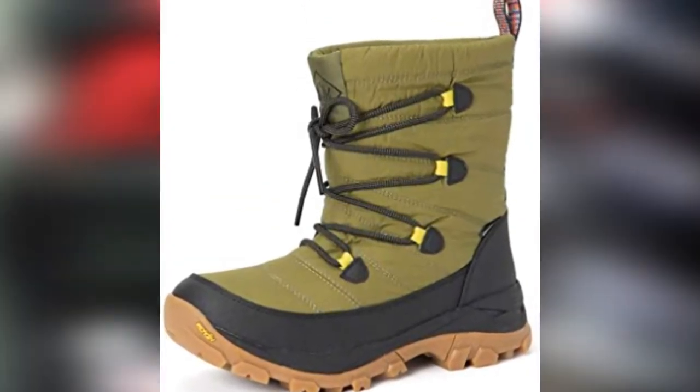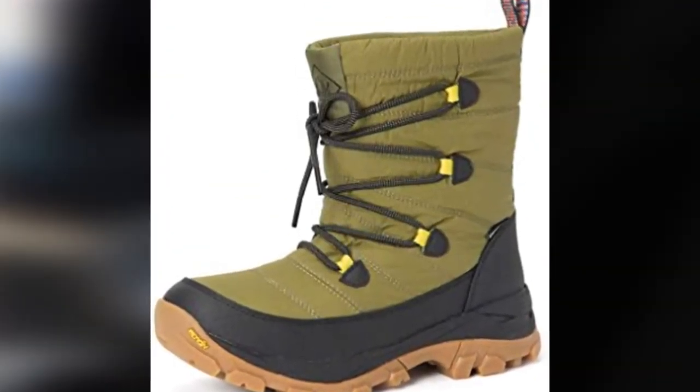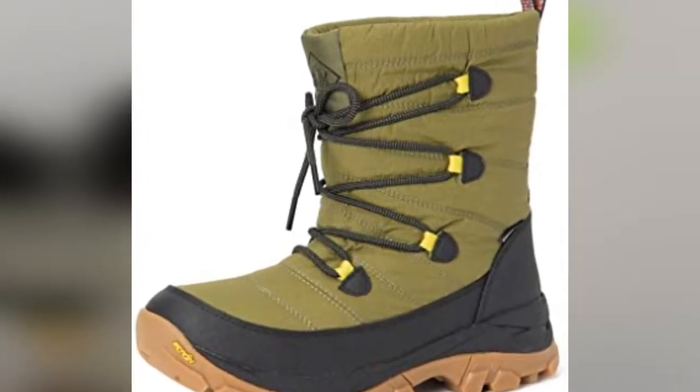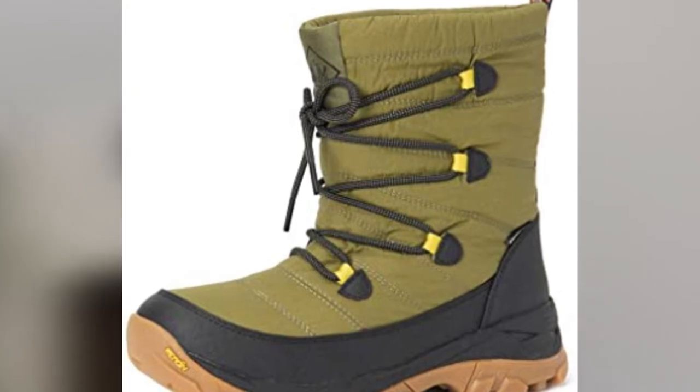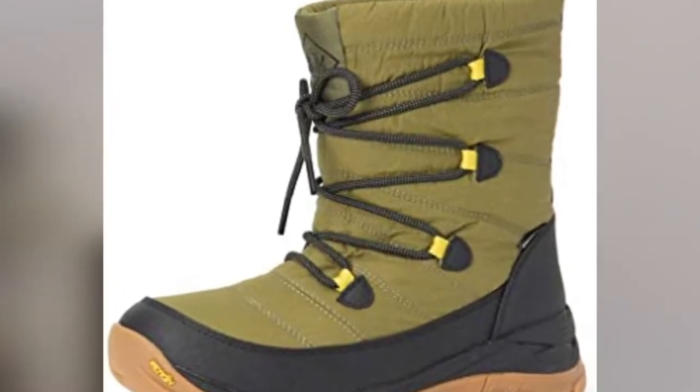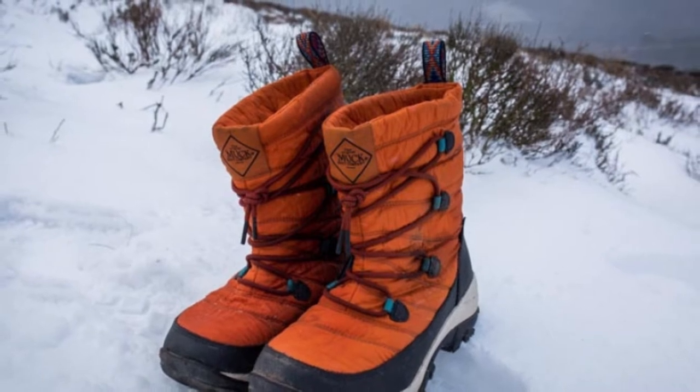It's waterproof and utterly impervious to precipitation. This is a great buy for anyone seeking a snow boot design that is lightweight and built to wear all day. Unfortunately, the comfortable and flexible shaft that's easy to pull on doesn't offer the best ankle support.